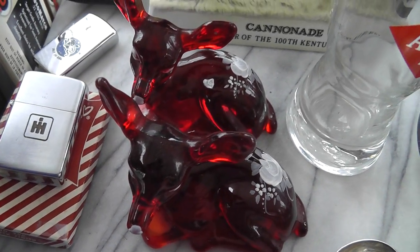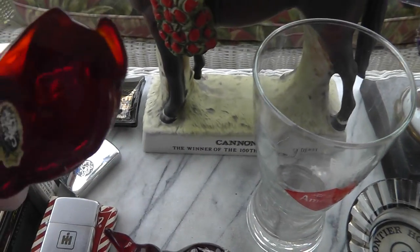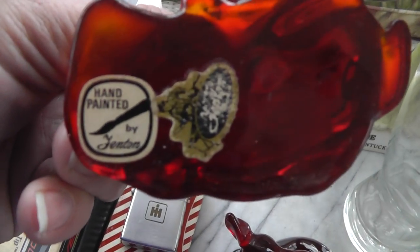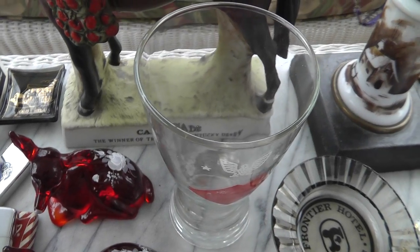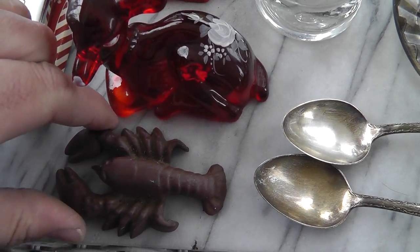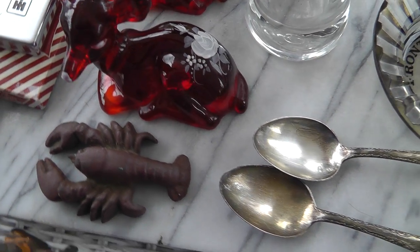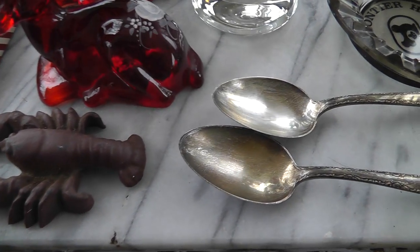A couple of Fenton Art Glass deer — hand painted. They were $15 for the pair. Cast iron lobster bottle opener for four bucks. Bottle openers always do well for me — the figural type.